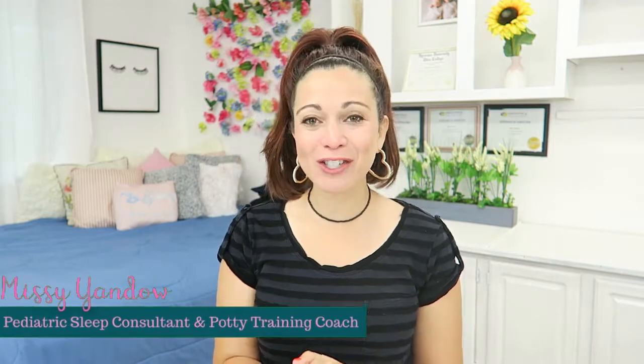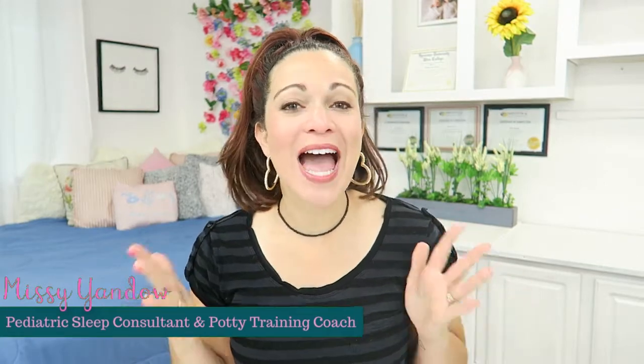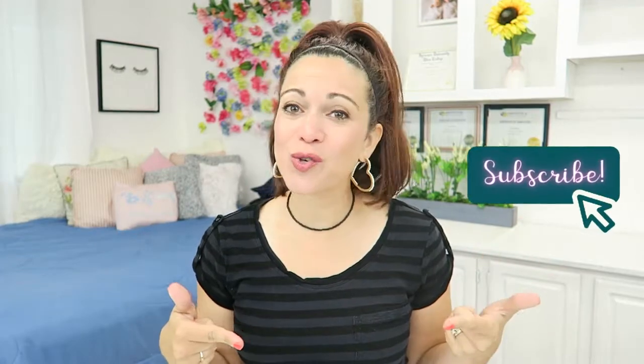Hey everyone, my name is Missy Yondo. I'm the owner of Slumber and Bloom. I'm a pediatric sleep consultant and potty training coach. So if you love tips and tricks on sleep training, potty training, and all things motherhood, then subscribe to this channel and click the bell so you get notified every time I put out a new video.